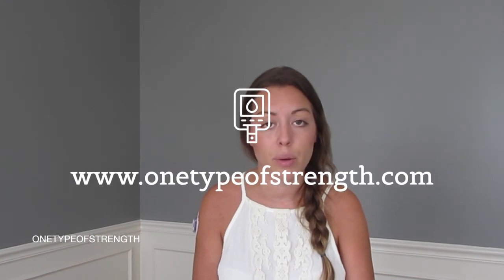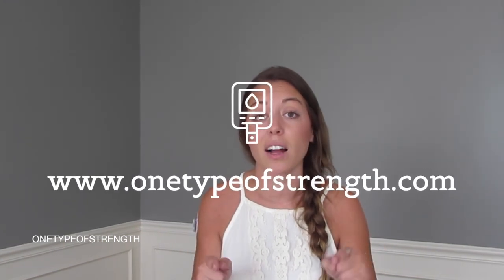I hope you liked this video — please give it a like and don't forget to subscribe for more videos. You can find me on Instagram at @onetypeofstrength and my website is www.onetypeofstrength.com, where I have my blog. I always love hearing from others, so leave a comment below — what are your favorite things about the Dexcom, and what would you change? Thank you so much for watching and I will see you in my next video.